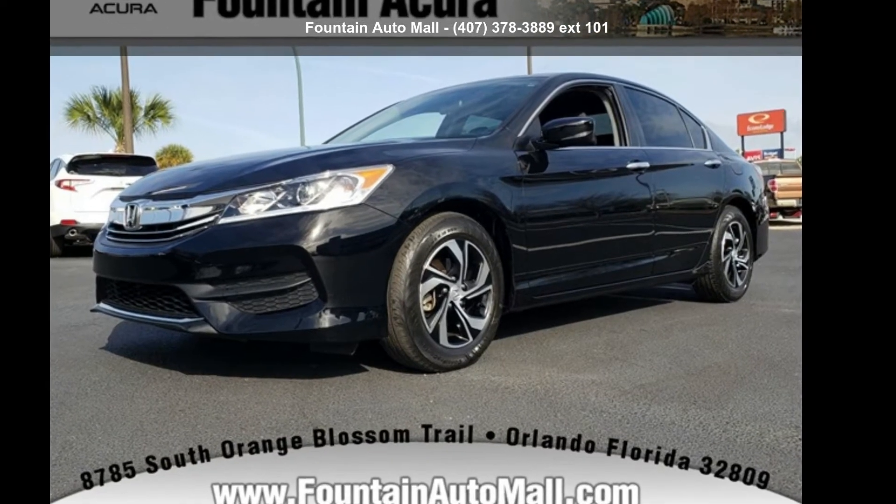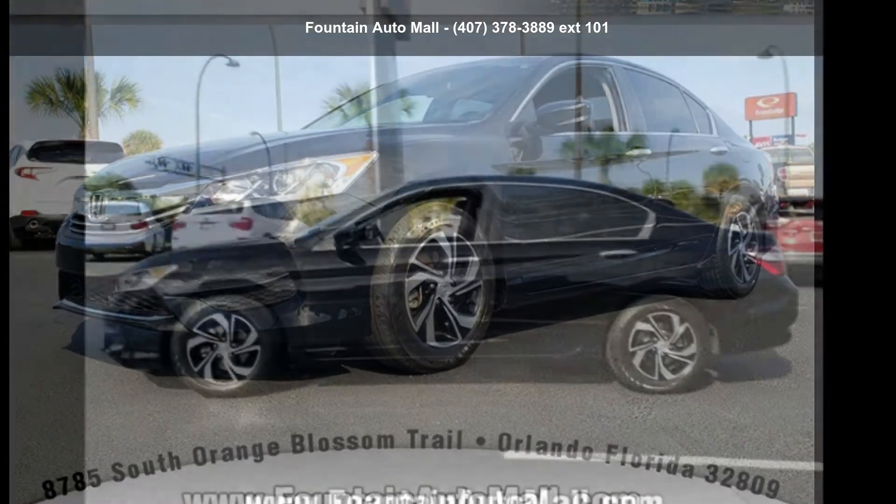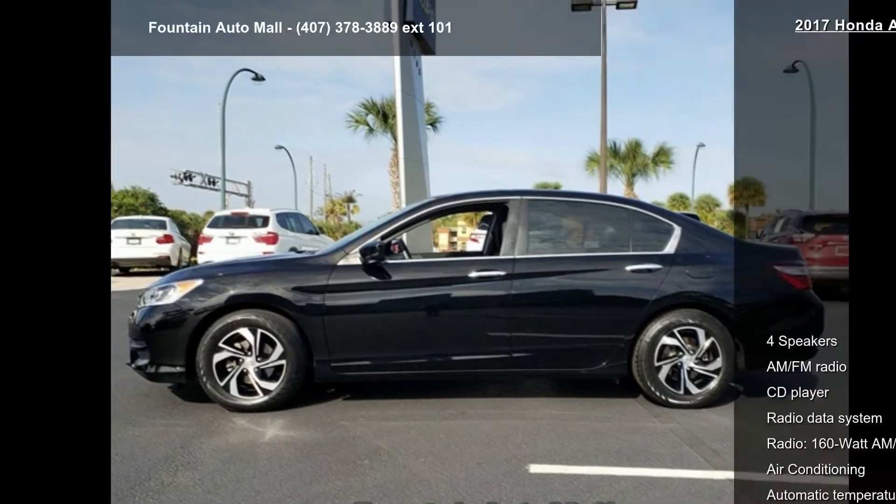Step into the Honda 2017 Accord LX. If you are looking for an automobile with great features, look no further.